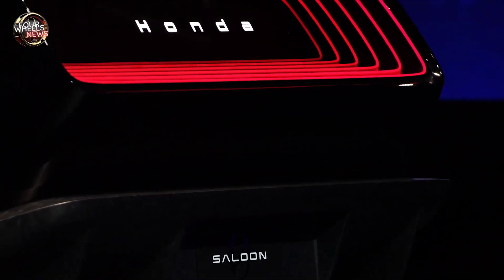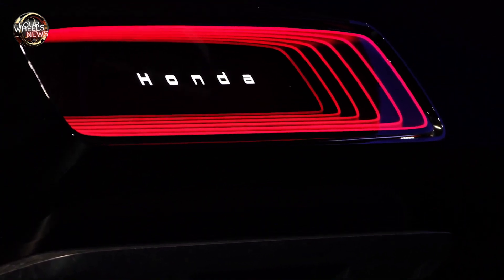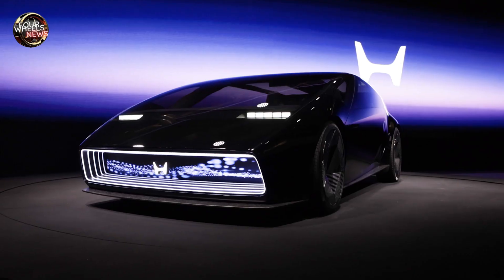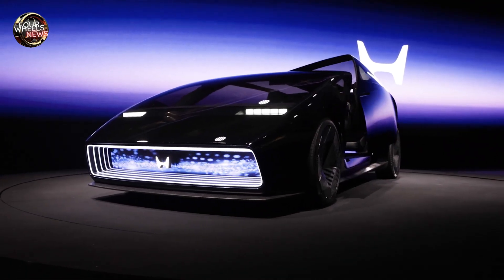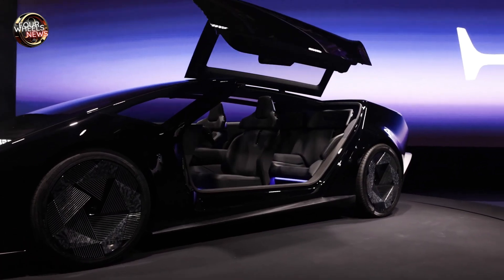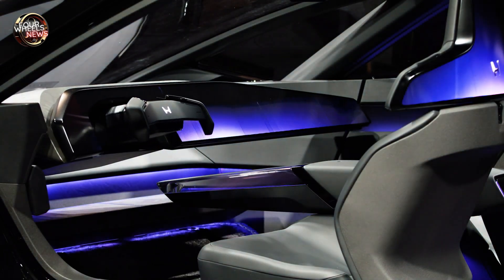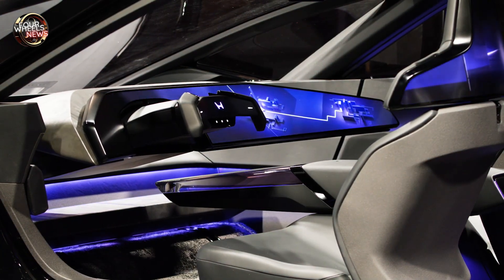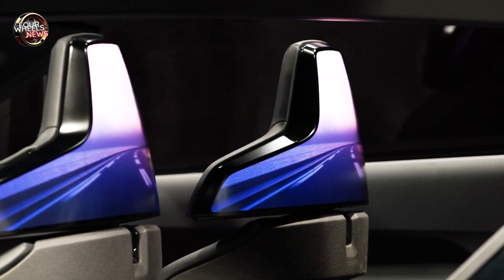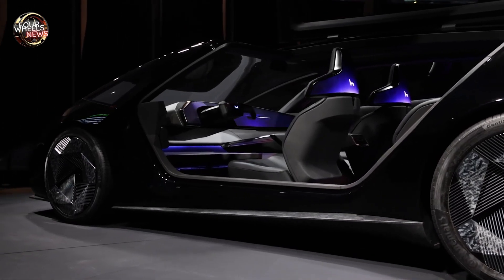Upon entering, we are introduced to a level three autonomous environment where the steering wheel folds and the dashboard retracts, allowing for a versatile driving experience. The notable focus on driving dynamics reveals Honda's intention to deliver an exceptional experience. One of the ambitious goals is to achieve just 10% battery degradation over 10 years, addressing a significant concern associated with electric vehicles. The expressive design language at the rear of the vehicle is a true aesthetic masterpiece. Honda is definitely ready to conquer the roads with the Zero Series.